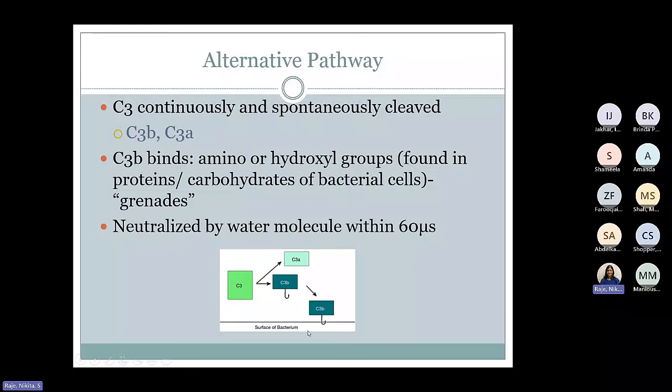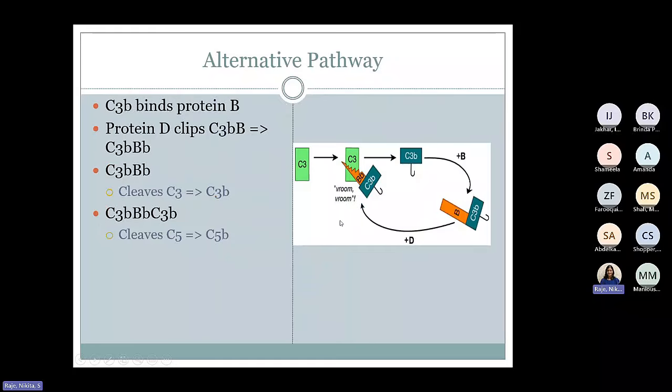If C3b comes across a bacterial surface, it will attach to it right away. Then it can recruit another protein called protein B. Once it binds to protein B, another protein called protein D comes and clips protein B to a smaller fragment Bb. Together, C3bBb is formed, which is a C3 convertase. C3 convertase helps to cleave multiple C3 molecules very efficiently compared to the initial spontaneous cleavage. That C3bBb is the C3 convertase of the alternative pathway, which makes more C3b fragments that come together and bind to that initial convertase to form the C5 convertase. The C5 convertase can cleave C5 to C5a and C5b.